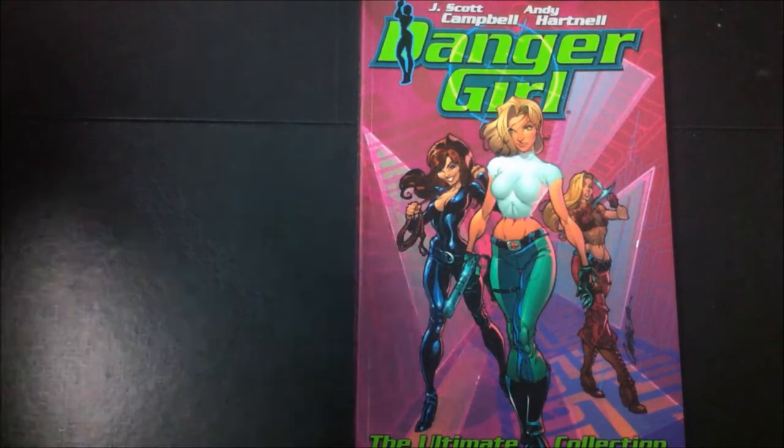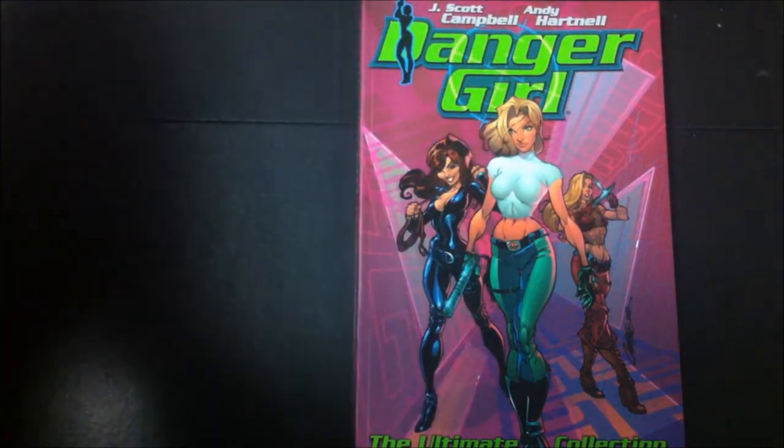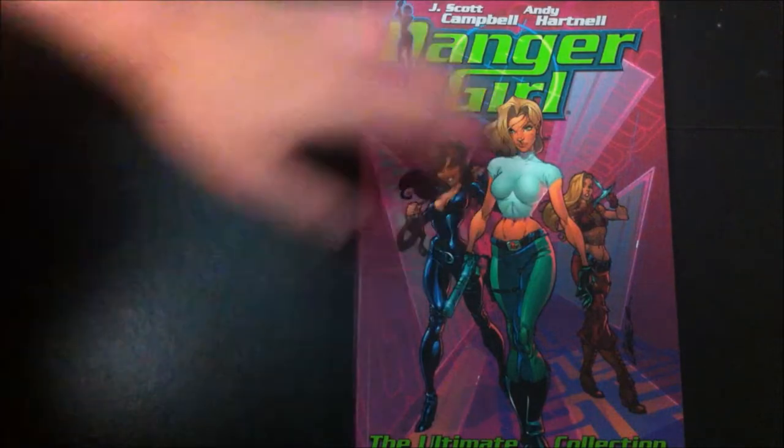Well hello guys, welcome to another review. Today we'll be talking about Danger Girl: The Ultimate Collection by J. Scott Campbell and Andy Hartnell.